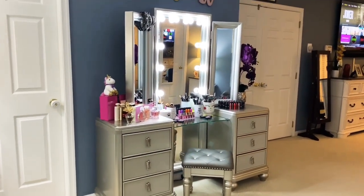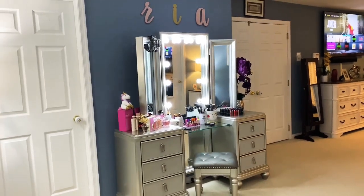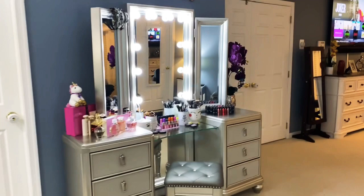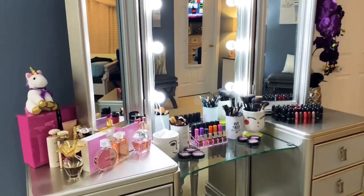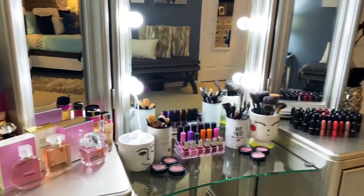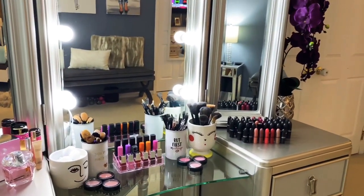My makeup vanity. I don't have much because I do not really shop since I'm always at home and I'm a stay-at-home mom.